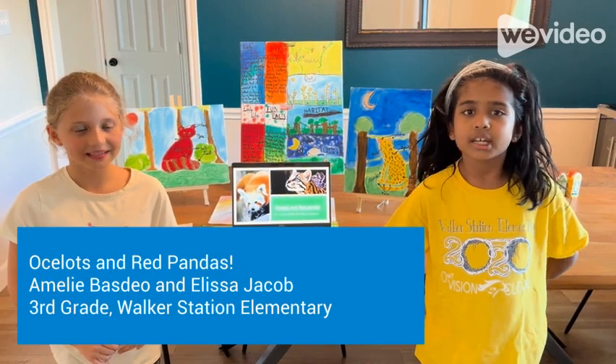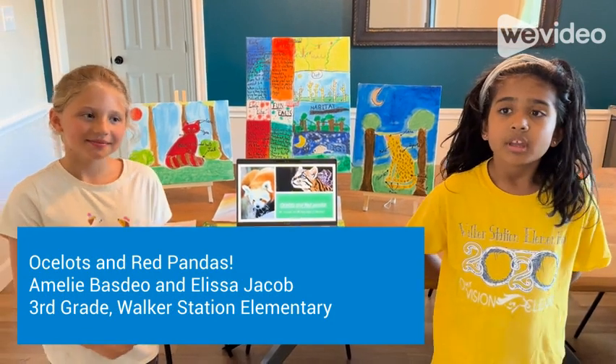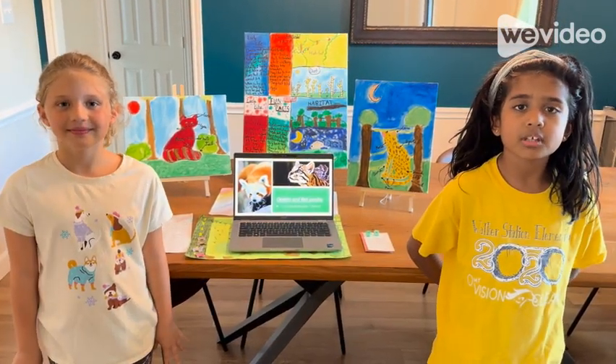Hi, my name is Alyssa Jacob, and my name is Emily Bezdale, and we're from Milwaukee Station. Today we're presenting our project all about ocelots and red pandas.